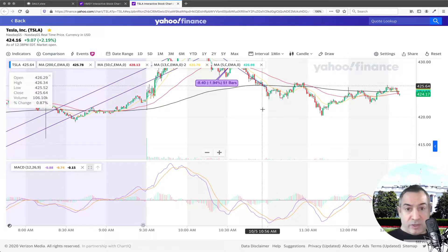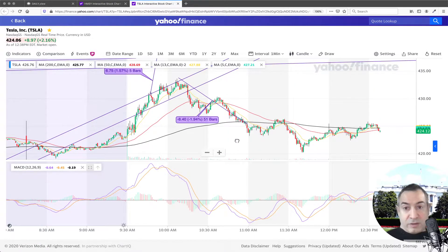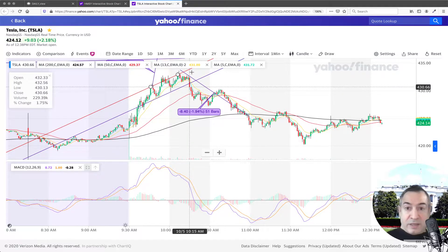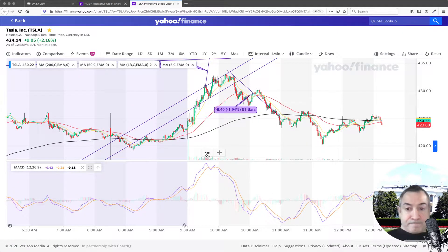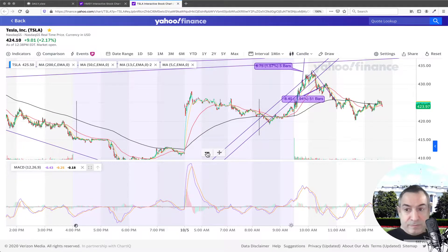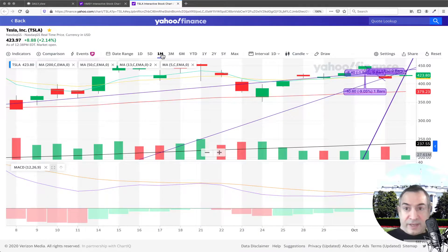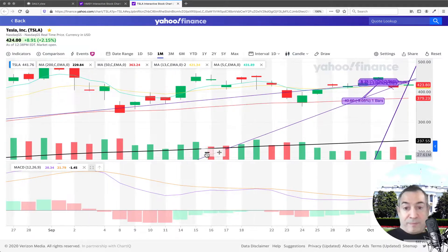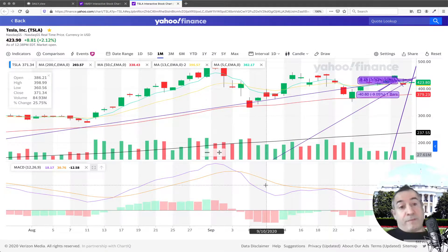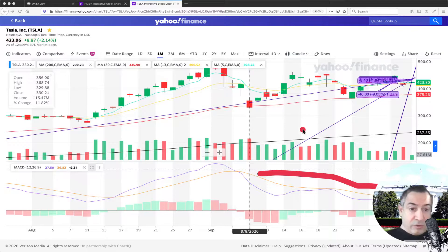If we look at a more global view of what happened to Tesla today: it started with a big rally, then really started falling, and now it's recovering. In the one-month view, we can see we're still in a downtrend. On the MACD you can see it's going down while the stock is going up — that's what's happening to Tesla so far.